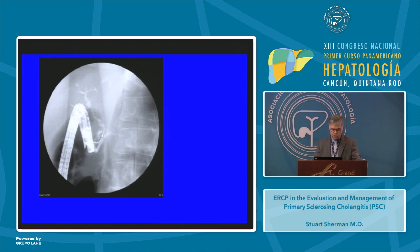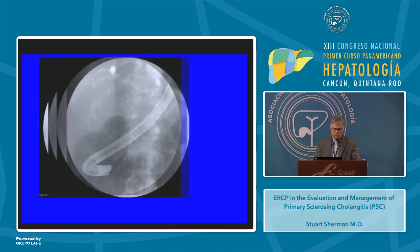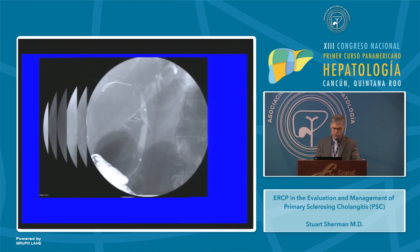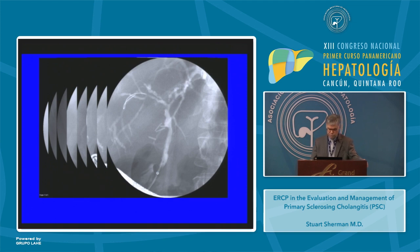Here's another patient with a long irregular common duct stricture. A guidewire was passed through the stricture and the stricture was then dilated. We weren't satisfied that the stricture was adequately open, so two stents were placed through it. The patient returns and still has a stricture, but improved; further dilation is performed and you can see now resolution of that stricture.